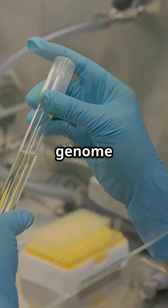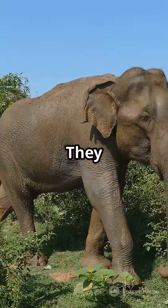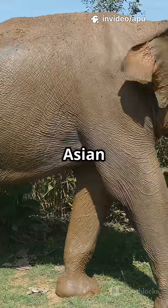Scientists use genome editing, cloning, and backbreeding to piece together the genetic puzzle of vanished animals. They extract ancient DNA — sometimes from frozen mammoth bones — edit the genes, and insert this DNA into living relatives like Asian elephants.